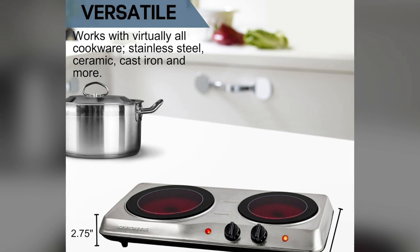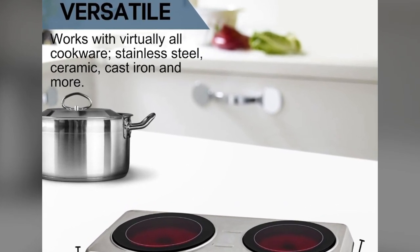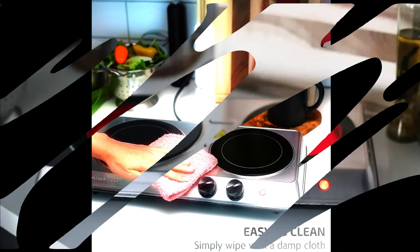Pros and cons of this product. Pros: This countertop burner will work with any type of cookware. The infrared burner cooks evenly. Low price compared to other burners. Lightweight, making them portable.